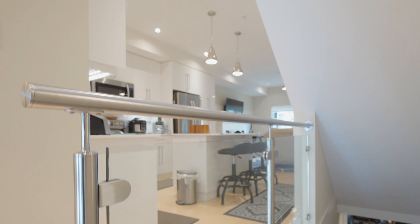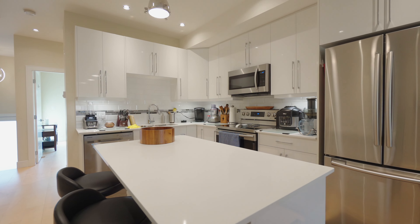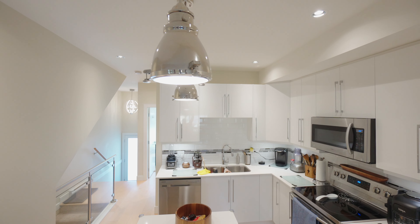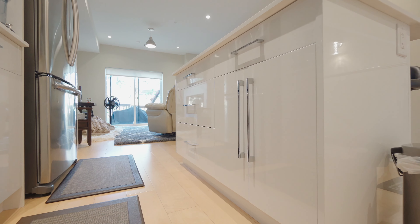Here you will enjoy three-level living with all of the social activities on the main, including a spacious kitchen with a large island, quartz countertops, and stainless steel appliances. Eleven-foot ceilings create an open-concept family room complete with a cozy fireplace and engineered hardwood floors.